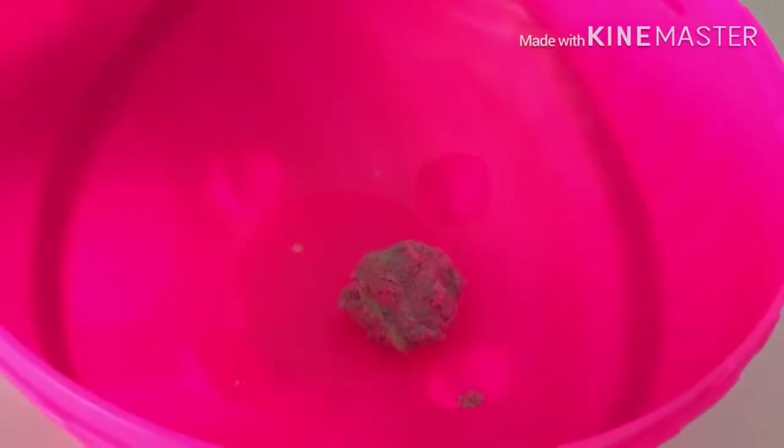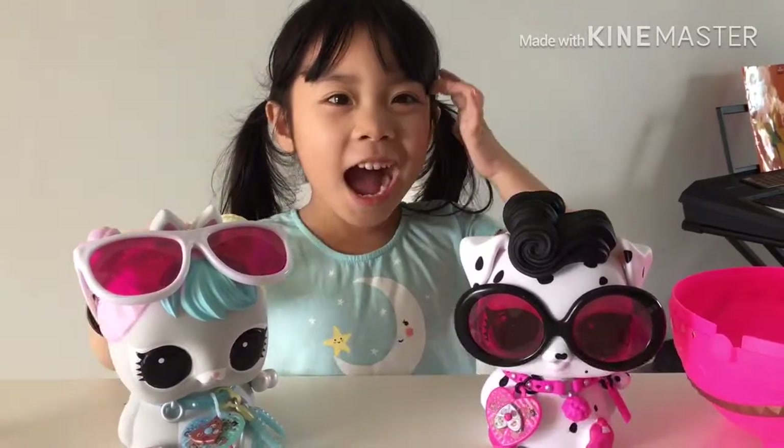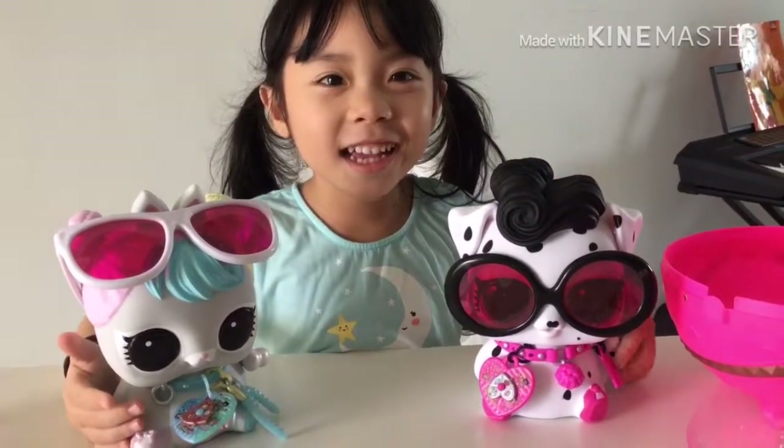Thank you for watching. Please press the subscribe button. Bye! Bye guys! And don't forget these two of them. Bye! Bye!